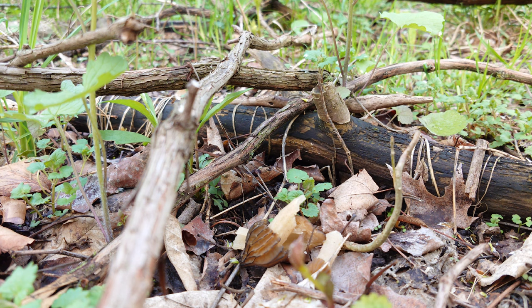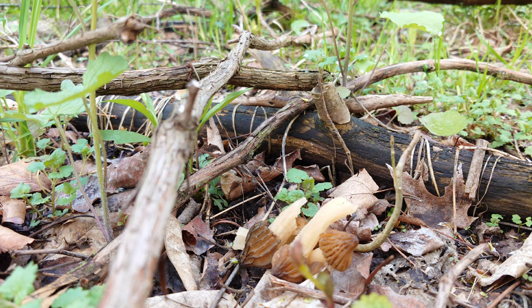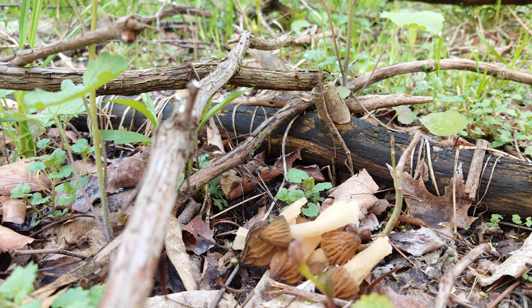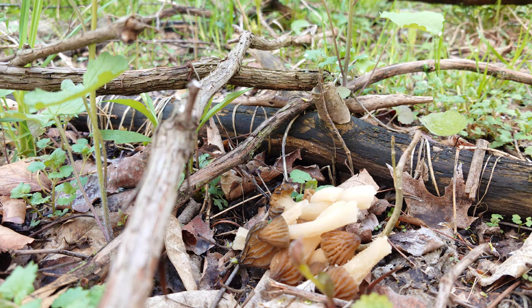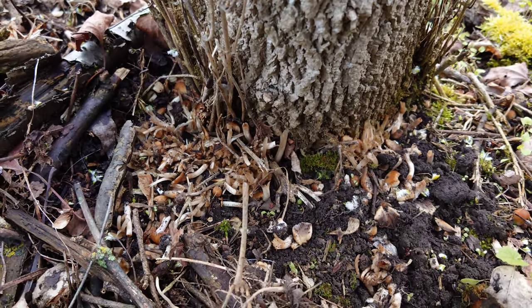I didn't pick them all — left some little ones to grow. Got two, three, four, five, six, seven, eight, nine, and a couple more small ones that I didn't pick. That was just a little six-by-six area right where we first started here, so this could be pretty epic. Not surprising with the moisture we've had lately, but that's a good start.